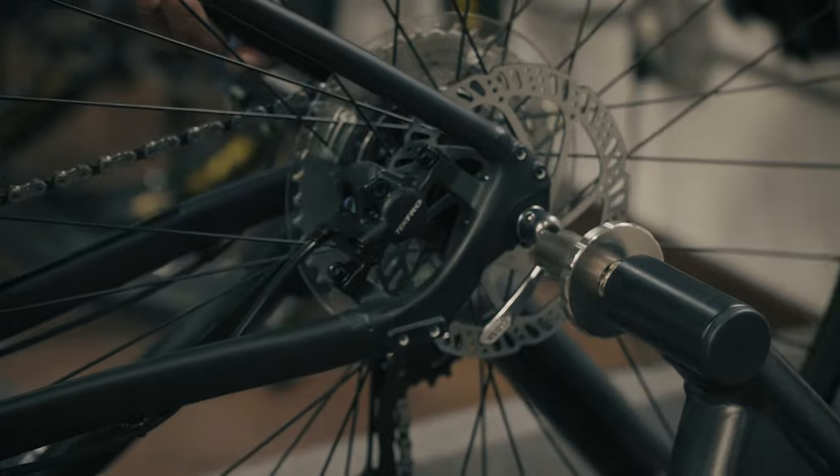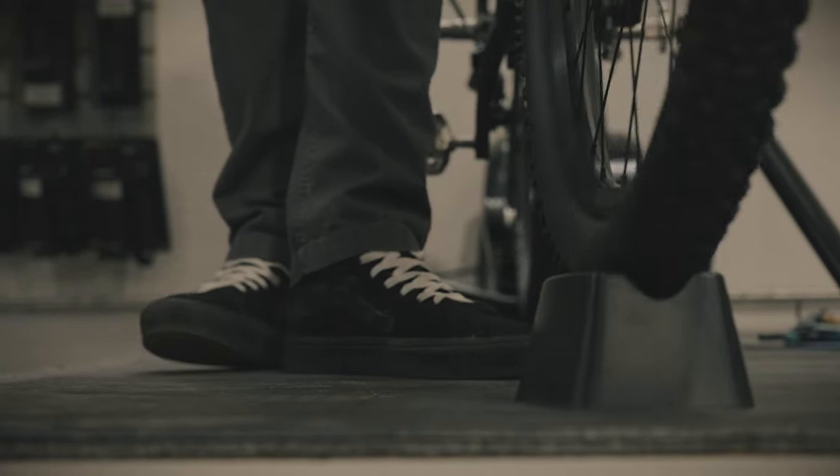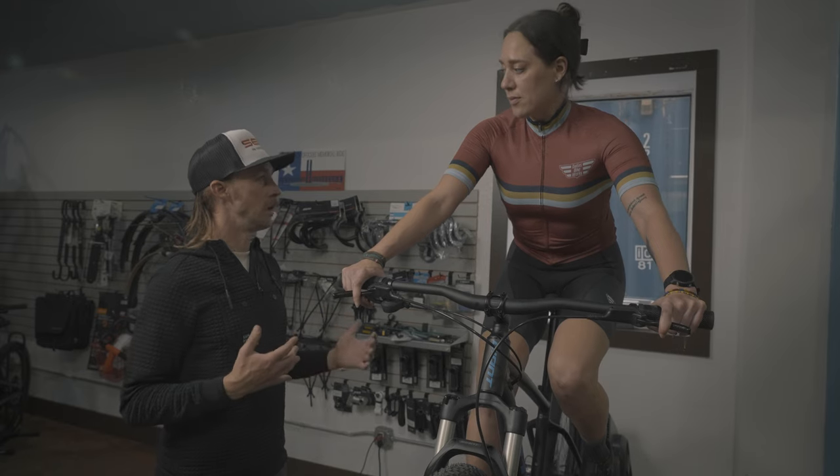I've been doing bike fits for around 12 years now and full-time for the last seven. Bike fit is the customer bringing in their bike and we set them up on a trainer, moving the parts around, changing out parts, saddles, cleats, everything to get them more comfortable on the bike and have a better experience.